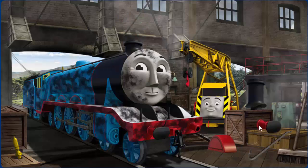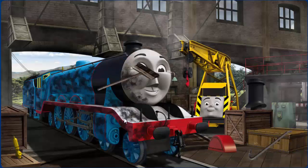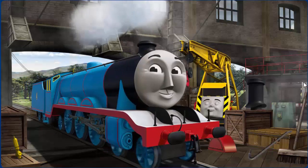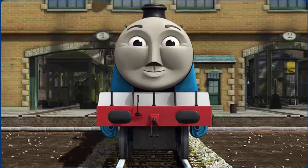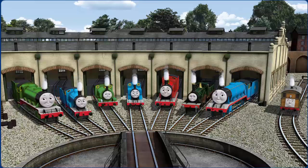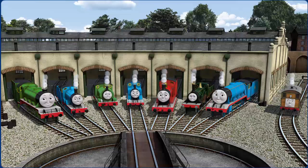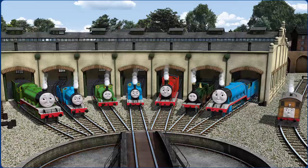Great job, but there's still more to do. Gordon is covered with soot. You fixed it! Gordon is ready to get back to work. You helped repair Henry and Edward and Percy and Thomas and James and Emily and Gordon and Toby. You did a great job!